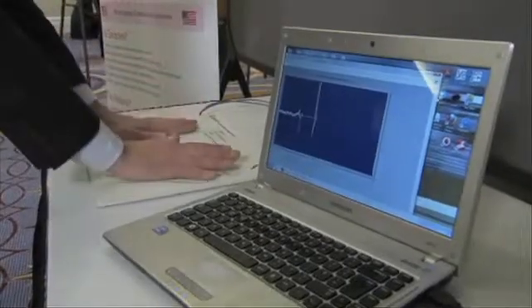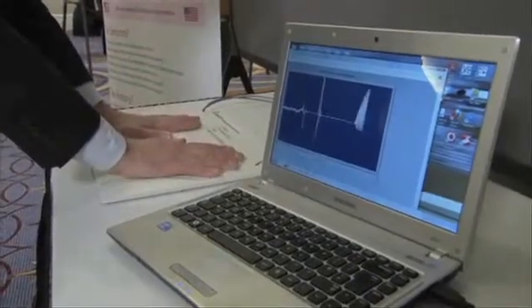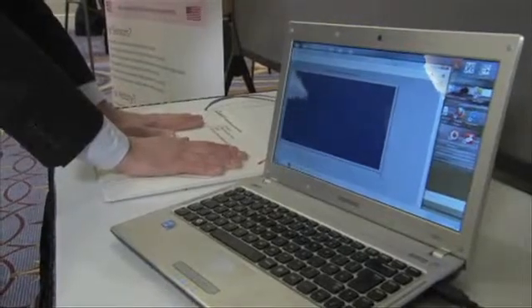This device seems like it would be useful anywhere in any health facility, but particularly in developing areas. Why? Just because it's a simple hand-placement technology which allows you to basically do the lead one. There's no electrodes. There's no gels. You basically just put your hands on the device, wait 90 seconds, that's you done. Next candidate, please.